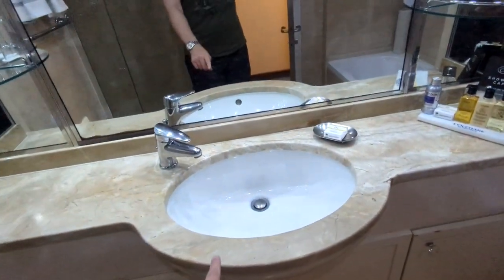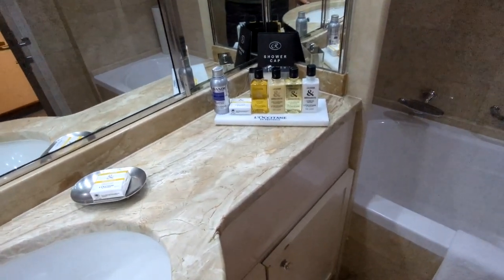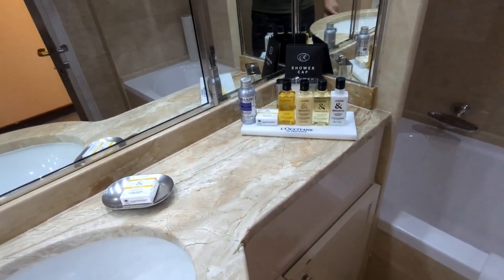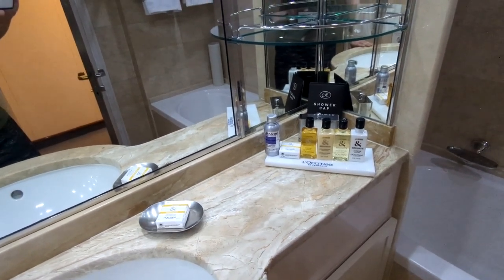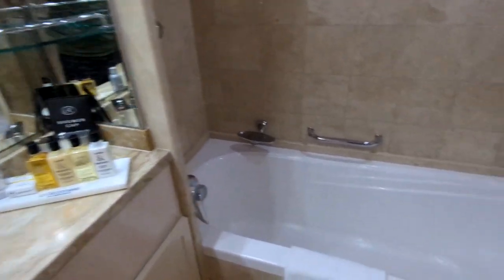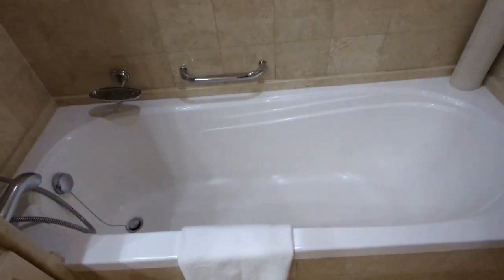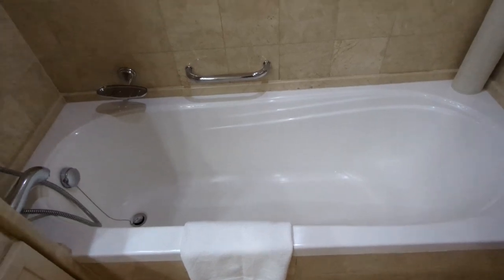You have a single sink, but it is quite large. In this category of room, Regent provides you with L'Occitane bath products — a full-size assortment with pretty large bottles, and they do replace those daily as you use them. You have a full-size soaking tub. It's not so wide, but it is pretty long, so it will definitely fit a taller individual.